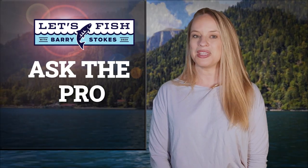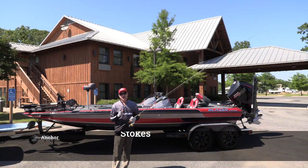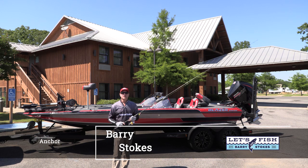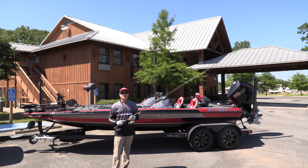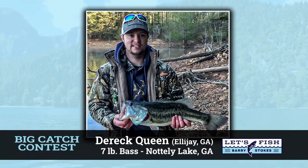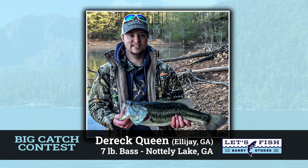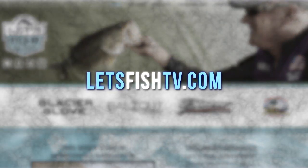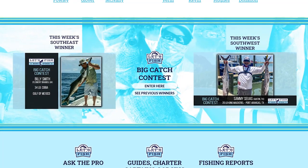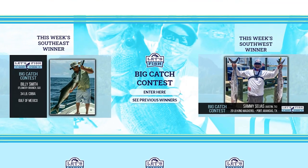It's time to find out who wins this week's Big Catch of the Week. We're back at Black Bear Lodge at Poverty Point Reservoir in northeast Louisiana. This week's winner is Derek Queen of Ellijay, Georgia, with a seven-pound largemouth bass caught at Nottily Lake in Georgia. If you'd like a chance to have your big fish shown on our show, go to LetsFishTV.com, go to the bottom of the home page, and click on the Big Catch of the Week area.